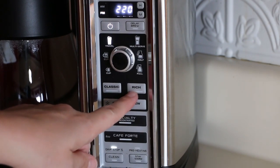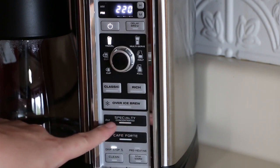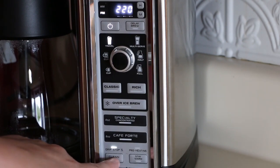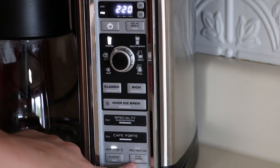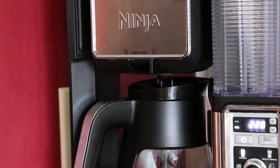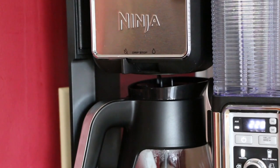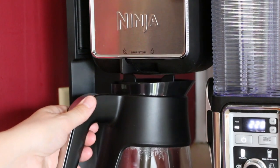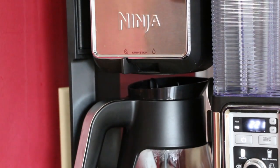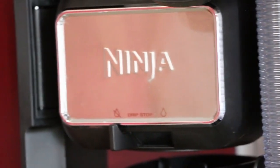There's a classic and a rich brew depending how you like your coffee, an over ice button, then there's a specialty coffee, cafe forte, and on the bottom is the cleaning button and the stay warm button for the coffee pot. Another thing I like is the drip stop — up here on top you can slide this over so when your coffee's almost done and keeps dripping, you just move that over, it'll stop the drips, and you can pull the coffee pot out and pour your coffee. It's a very nice little added feature.